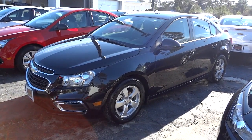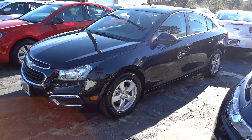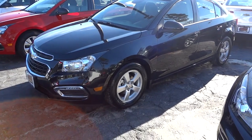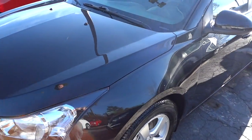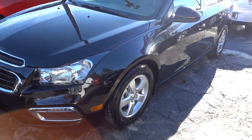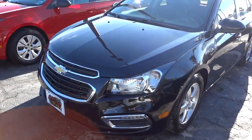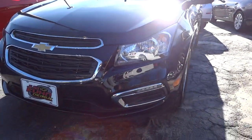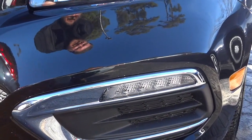Hey, this is Mike. I'm down at Judd Coon Chevrolet in North Myrtle Beach, South Carolina, checking out this 2015 Chevrolet Cruze 1LT. This one is a black granite metallic color and it may not be all visible in the video — it kind of looks black, but it is like a granite color. It's a little bit different when you see it in person and in different lighting conditions. You can see it has like an LED, I'm not sure if that's a fog light or a running light.